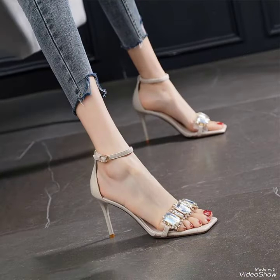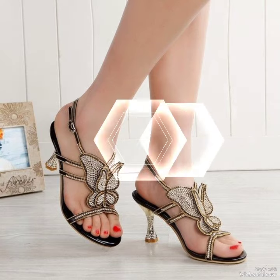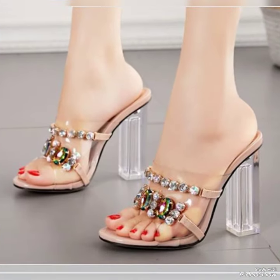So friends, you can buy these shoes from amazon.com and ebay.com. If you want to like, share and subscribe to my YouTube channel, also share my video with your friends. Thanks for watching. Take care. Goodbye.